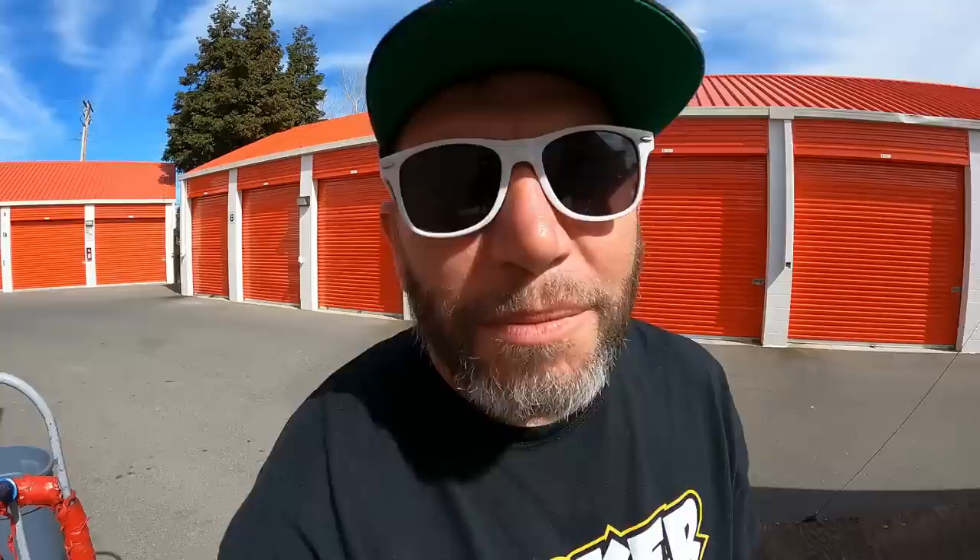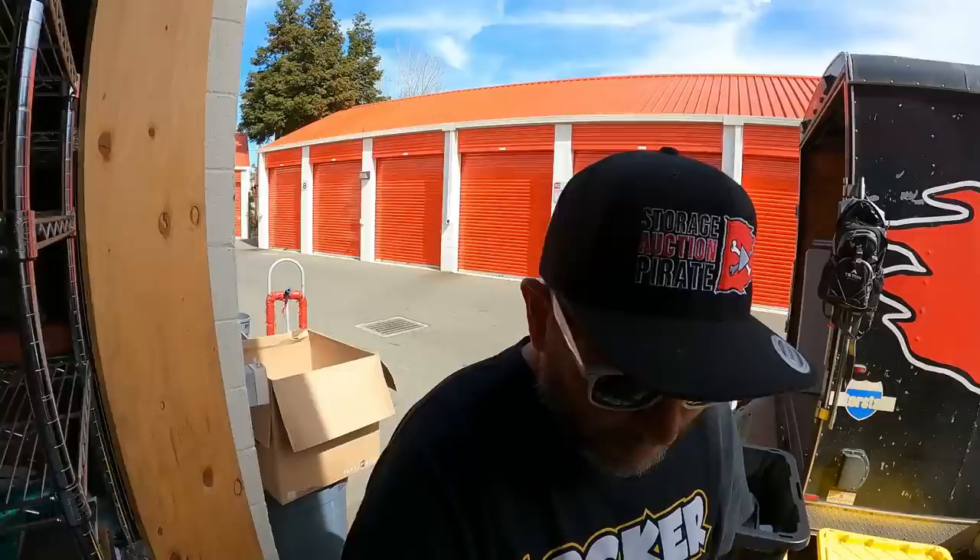Gold ring right here. I got two words for you: Storage Auction Pirates. Welcome in, ladies and gentlemen, pirates of all ages. It is I, your captain speaking. We are here inside of this storage unit — by this storage unit, I mean my storage unit. And this is where all the magic happens.